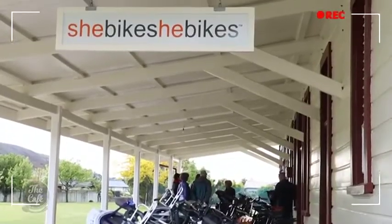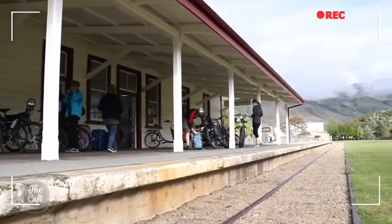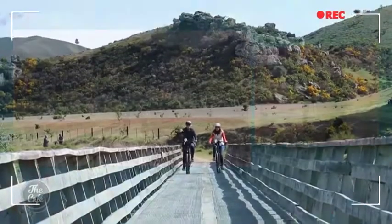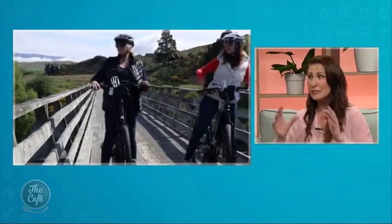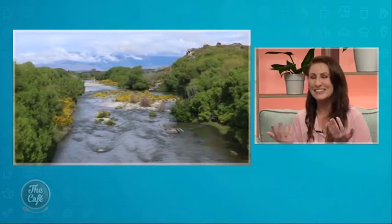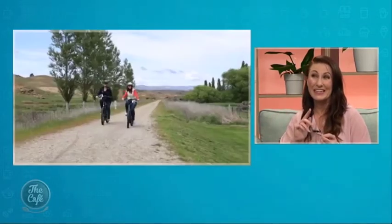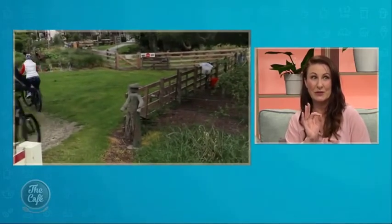So where are we going next? We're down to the original cycle trail — Central Otago. You have to do that at least once. We got our bikes from She Bikes, He Bikes and set off from Clyde railway station. The section we did was from Clyde to Omakau — about 36 kilometres. The entire Central Otago Rail Trail is about 150 kilometres. Because it's so established, the beauty of it is there are so many pubs and cafes along the way. We stopped at Chatto Creek Tavern, a really historic tavern right there on the cycle trail.